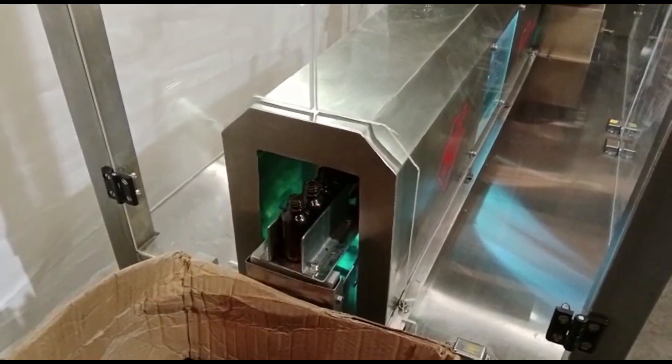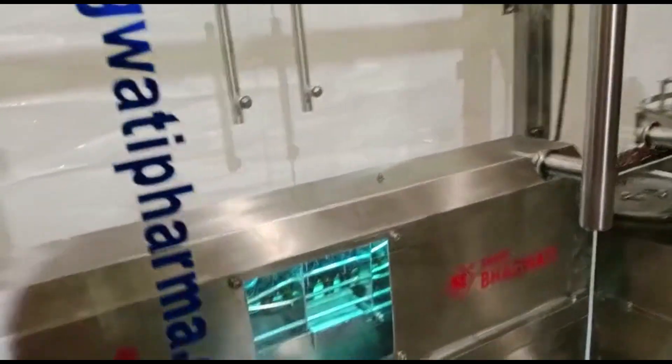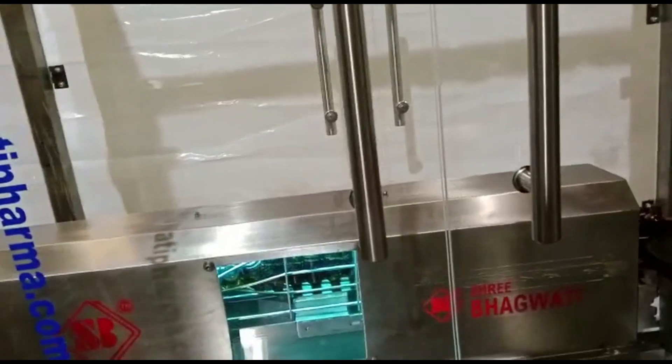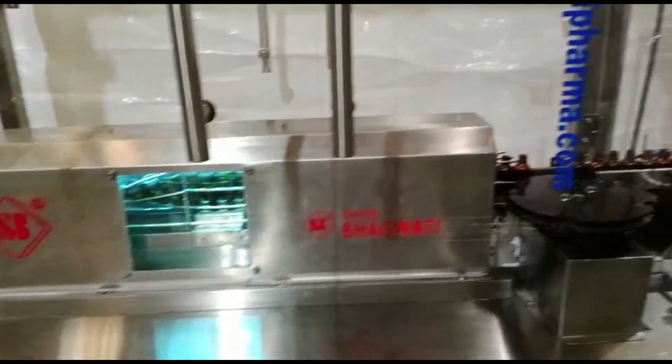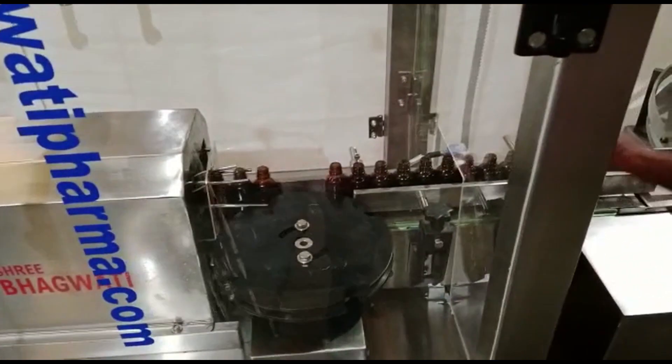Second, loading and unloading mechanism. Empty bottles are loaded onto the machine, either manually or automatically, depending on the machine's design. Similarly, once the cleaning process is complete, the machine can unload the cleaned bottles automatically or require manual removal.